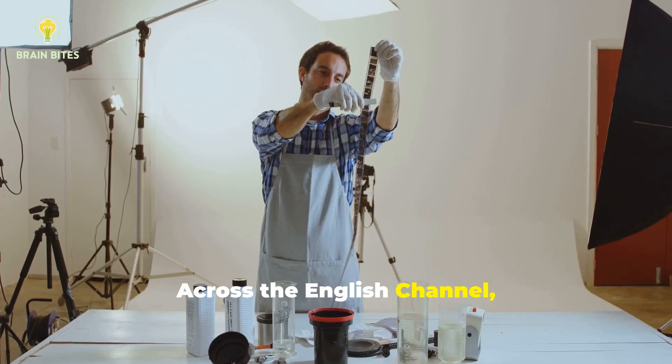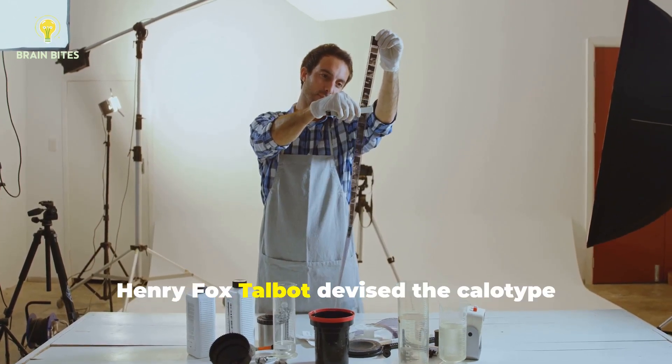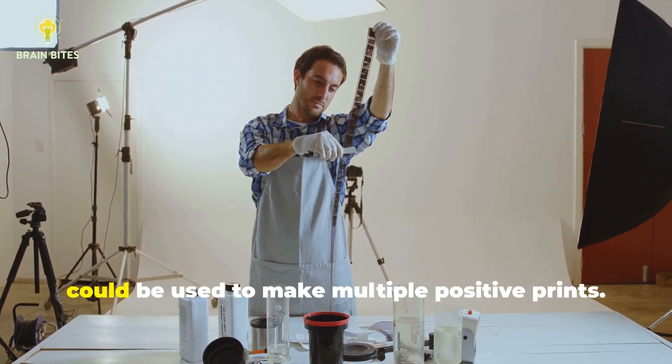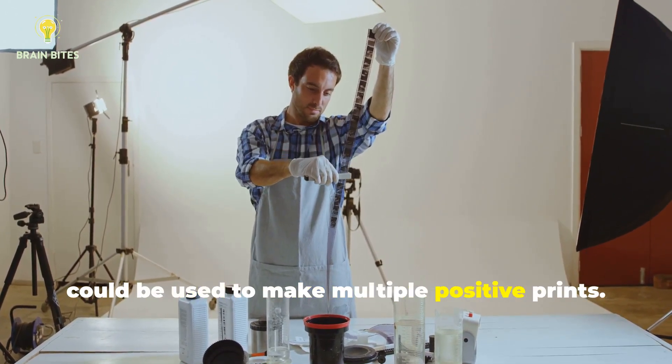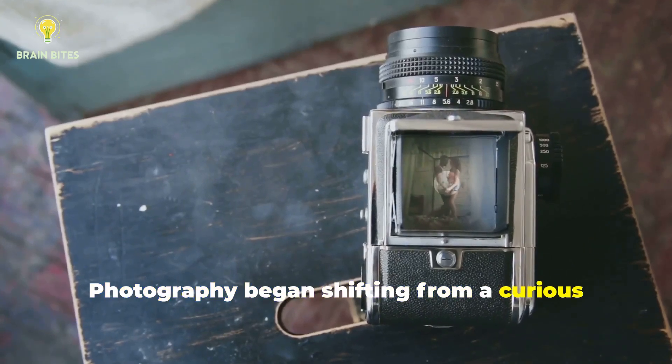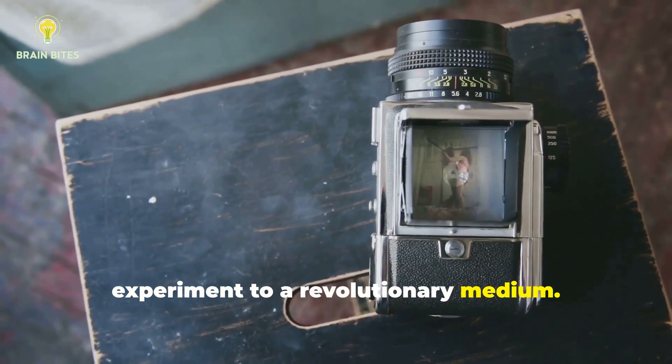Across the English Channel, Henry Fox Talbot devised the calotype process, creating the first negatives that could be used to make multiple positive prints. Photography began shifting from a curious experiment to a revolutionary medium.